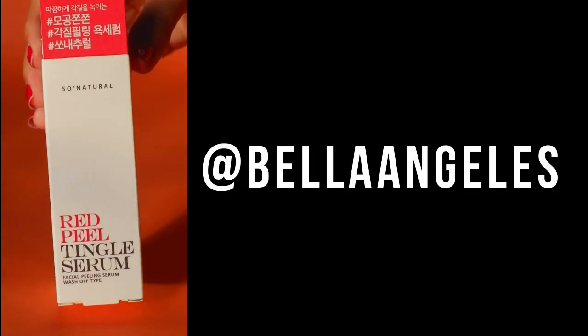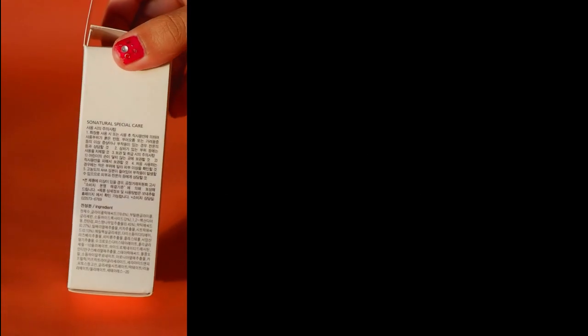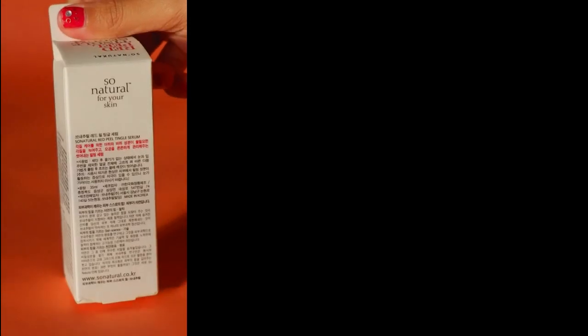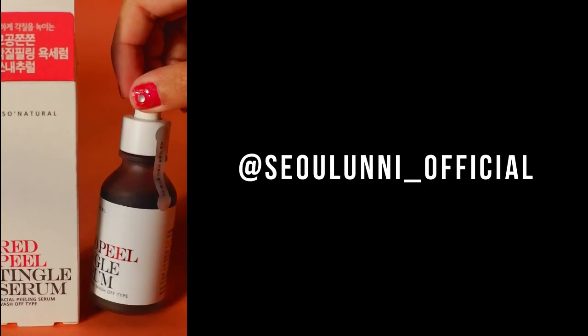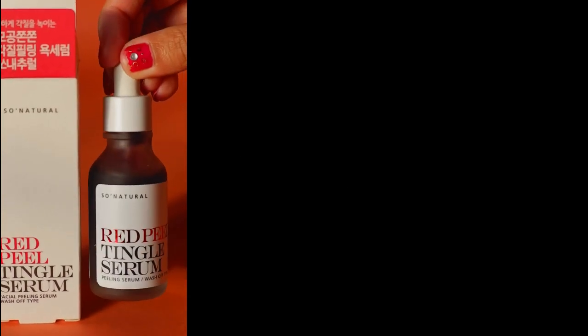What's up everyone! It's Bella and welcome back to my channel. Tonight's video is a skincare product test featuring the Red Peel Tingle Serum by Seoul Natural. This was gifted to me by Seoul Uni Official and it's my first ever chemical exfoliator product.